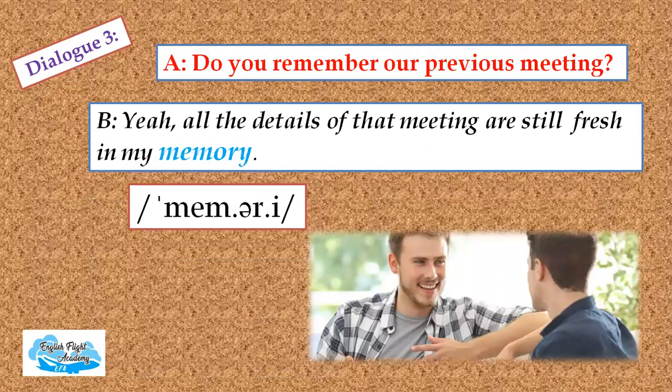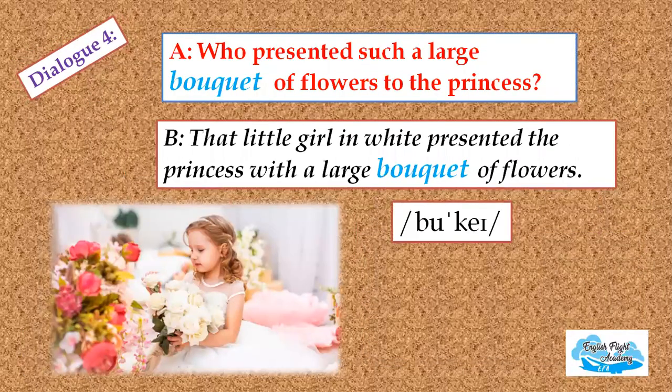Dialogue three: 'Do you remember our previous meeting?' 'Yeah. All the details of that meeting are still fresh in my memory.' Dialogue four: 'Who presented such a large bouquet of flowers to the princess?' 'That little girl in white presented the princess with a large bouquet of flowers.'